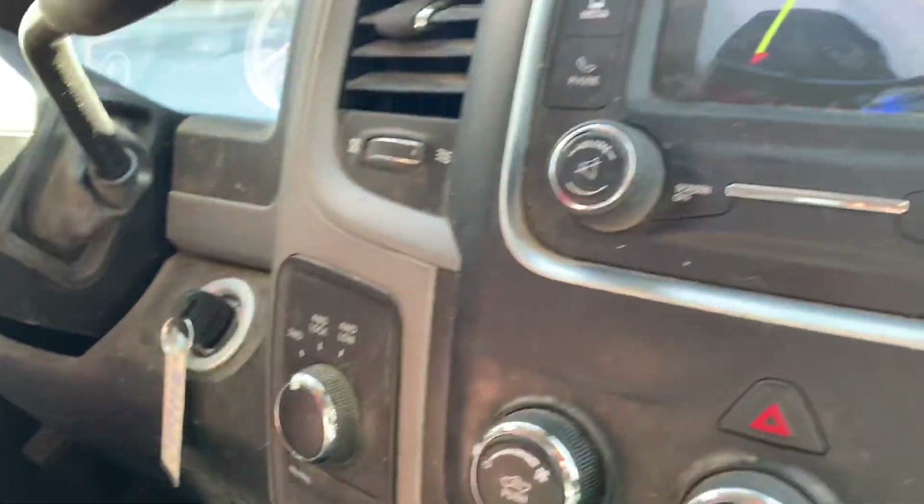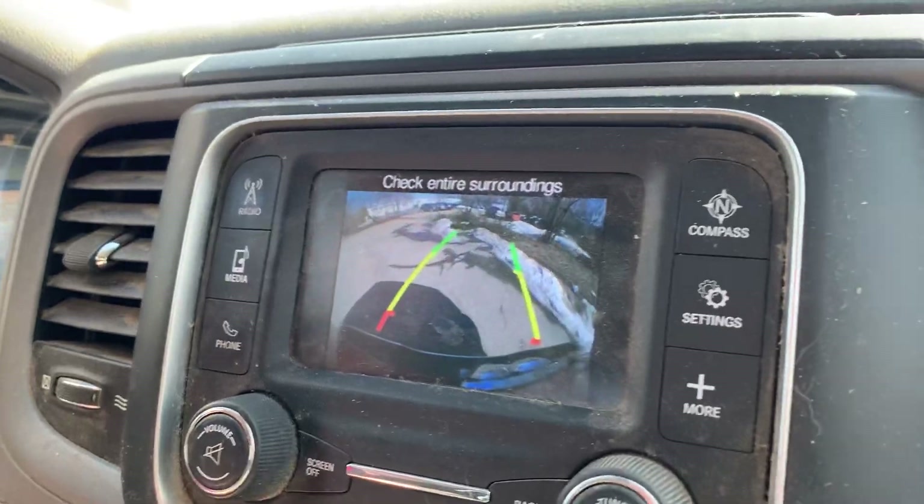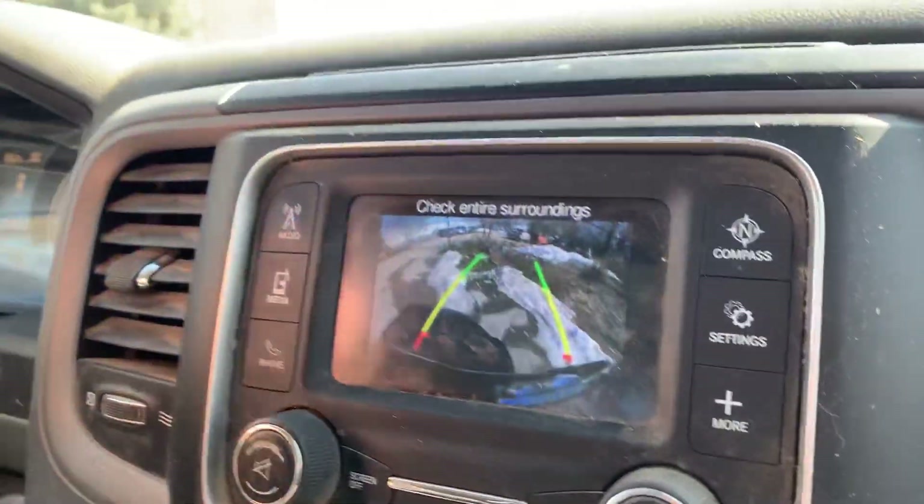Let's test the four wheel drive — it lights up on the dash. We're in four wheel drive right now. Now switching it back to two wheel drive.